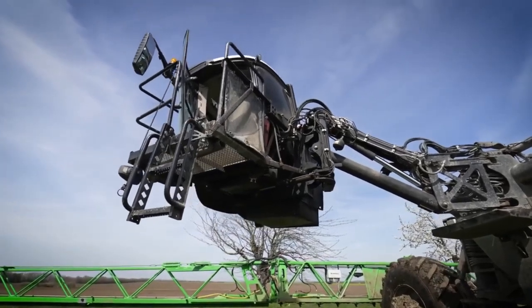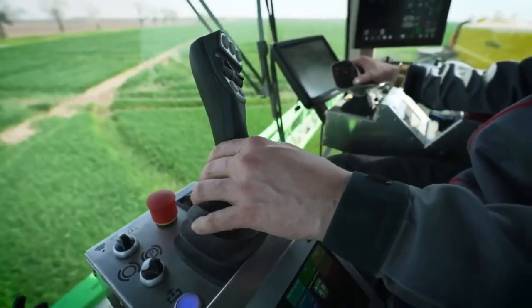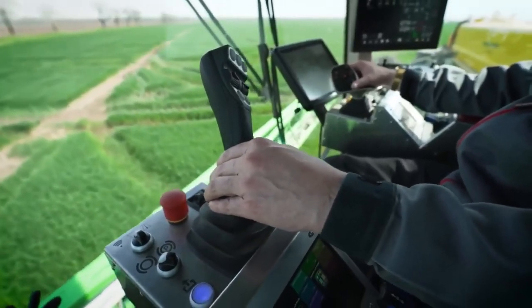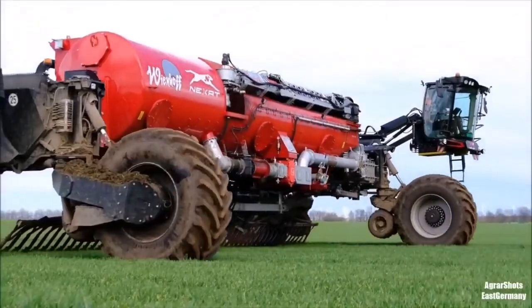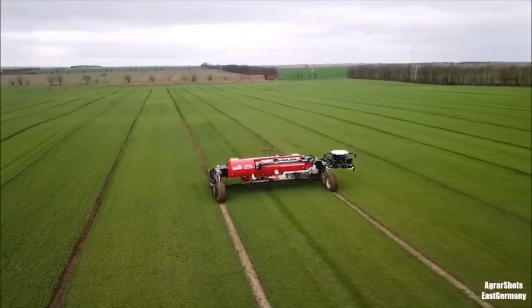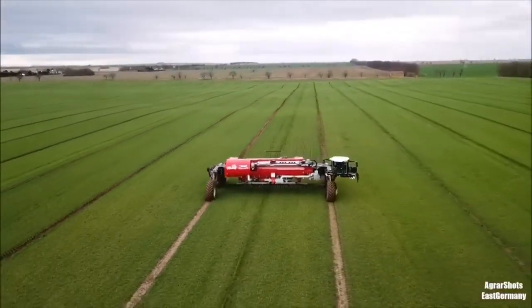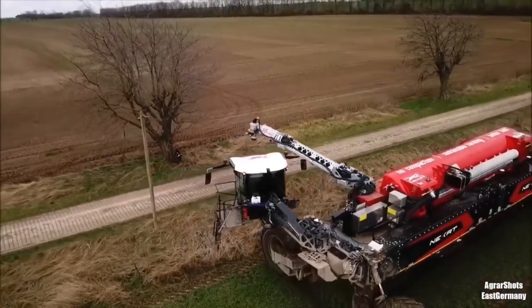Nextat has a cab where the operator can either run or monitor machine operations. Autonomous operation was a design focus for the Nextat, including the use of a digital twin representation of the farming environment. Through the use of controlled traffic farming, where only 5% of the field sees tracks, significant yield gains can be obtained by reducing machinery traffic-related yield reductions.